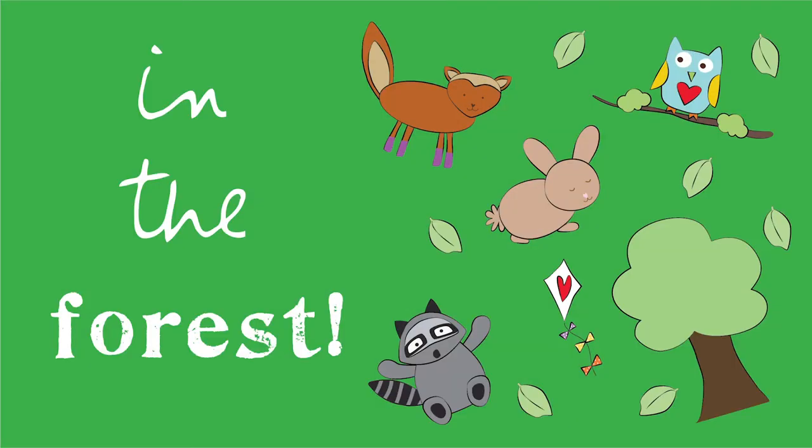Owls, fox, and a fluffy bunny too! There's a Lookie Lookie forest adventure just waiting for you.